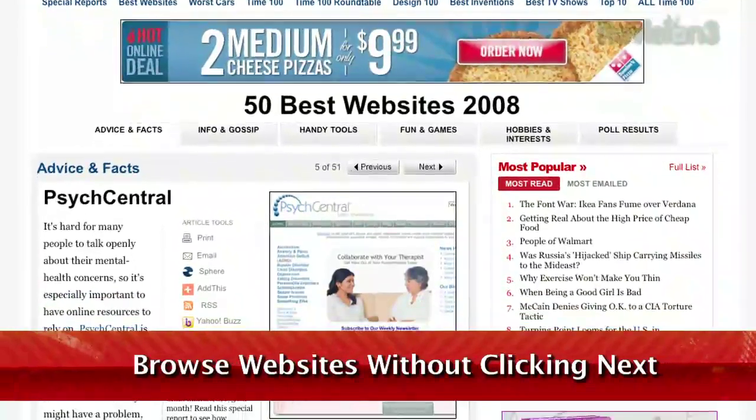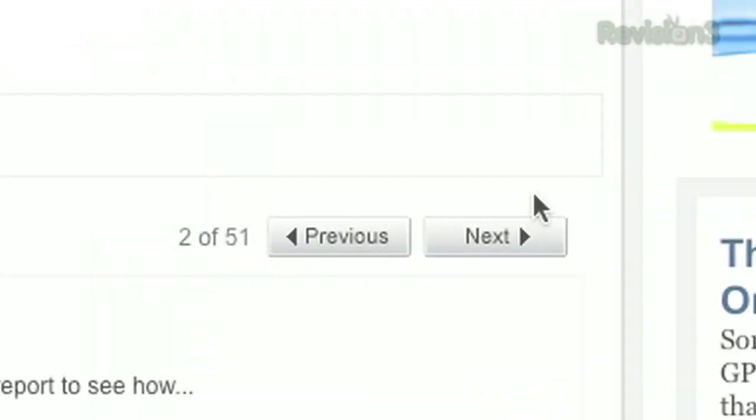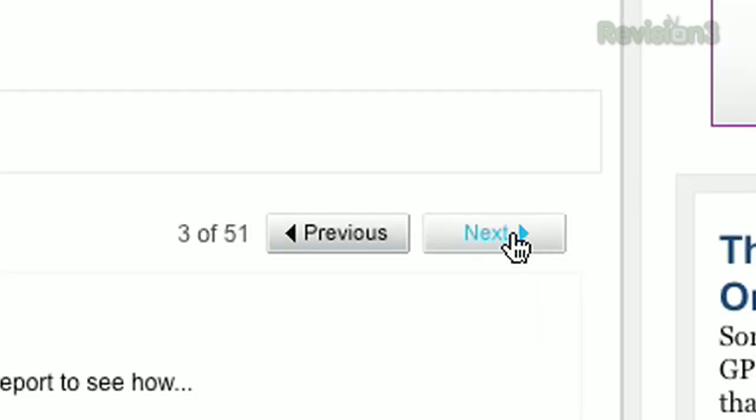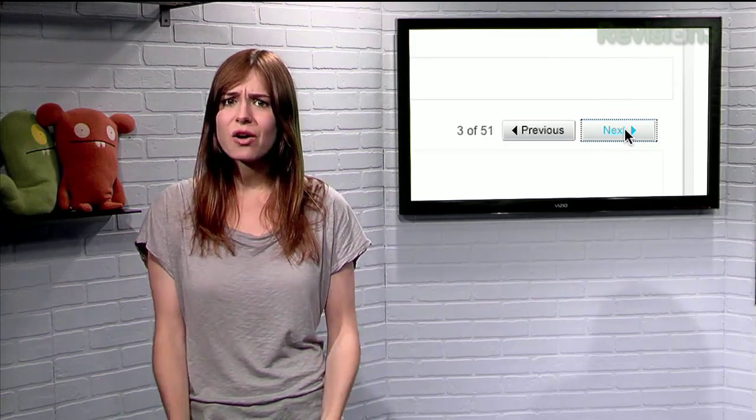How often have you come across a website that only puts half of the article on the first page? Instead of giving you the full deal, they make you click next at the bottom, sometimes several times, in order to read the rest of the story. While this may be helpful for the bandwidth limited, sometimes you just want to see it all instead of waiting for it to load pieces at a time.